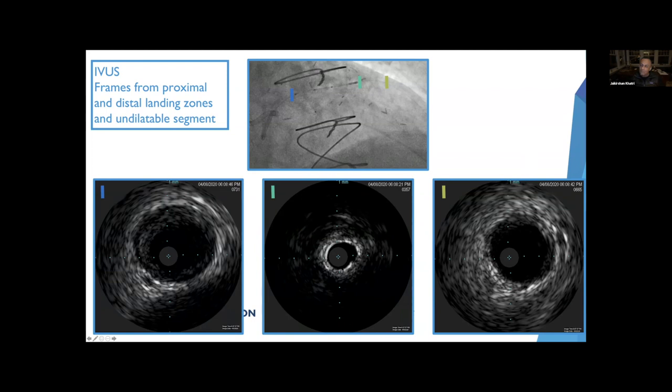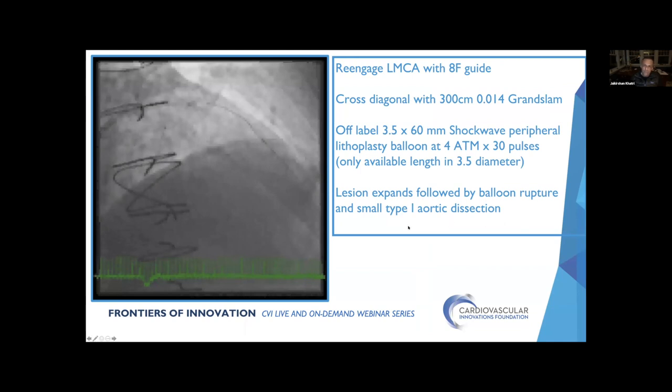Is there maybe a fracture at 3 o'clock? Well, there might be a little ray of sunshine there, but normally you see light all the way through when there's a fracture — I don't see that. The balloons clearly suggest this isn't expanding. The distal target looks nice and healthy — about 3.5, maybe almost 4.0 distally. Since the 1.75 burr didn't do anything, we decided to do off-label lithotripsy using a peripheral balloon. We re-engaged the left main with an 8 French guide and crossed with a 300cm Grand Slam wire. All I had available was a 3.5x60 Shockwave peripheral balloon.